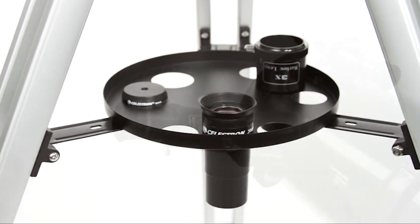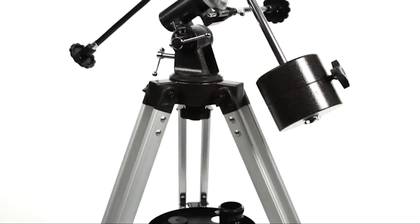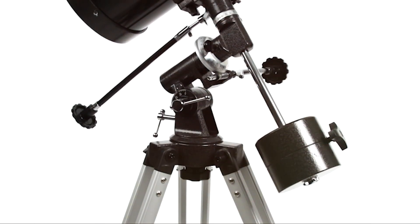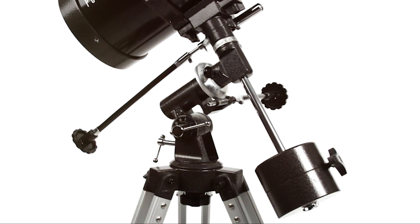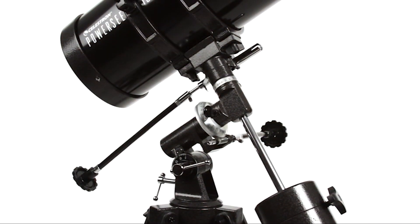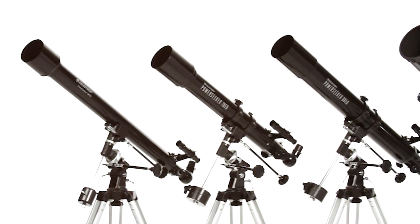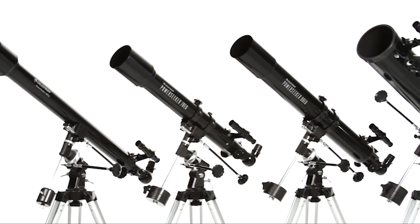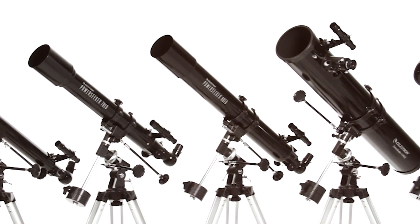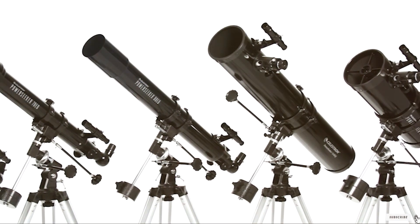Usability is a highlight, with its intuitive design making it accessible for beginners. The assembly process is straightforward, and the telescope comes with a detailed manual. The adjustable tripod adds stability, and the slow motion controls make it easy to follow objects as they move across the sky. Durability is ensured by the robust materials used in its construction. The 3x Barlow lens and multiple eyepieces provide a range of magnification options, enhancing its versatility for different types of stargazing.